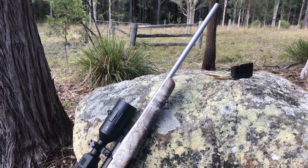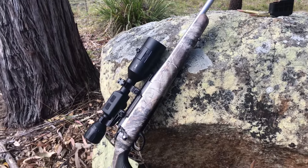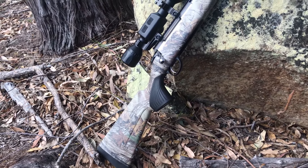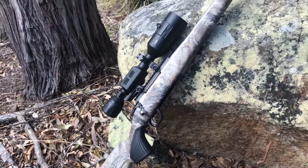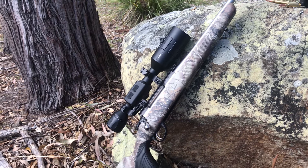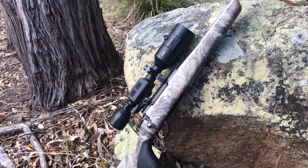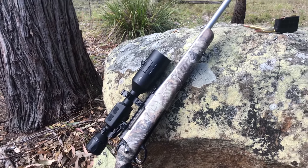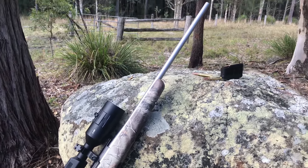I've got the Tikka T3x in the stainless camo — it's a calibre 6.5 Creedmoor. I only just put this scope on it; I'm giving this scope a test out — the ATN day/night scope, the 5x20. It's been pretty good so far, I haven't had any dramas.